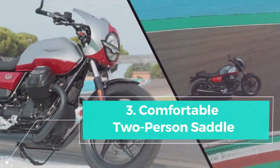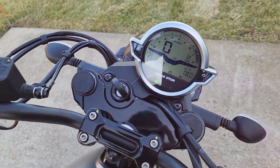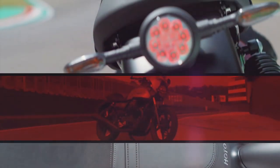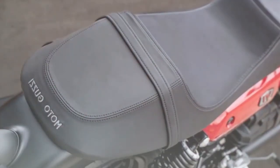Comfortable two-person saddle: despite its sporty appearance, the bike features a saddle with a single-seat aspect that can comfortably accommodate two people. This balance of style and comfort makes it versatile for both solo and duo riders.